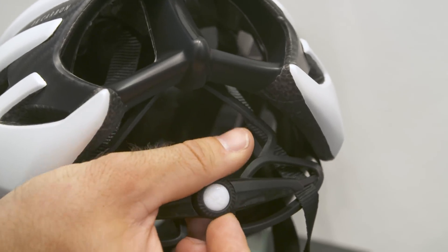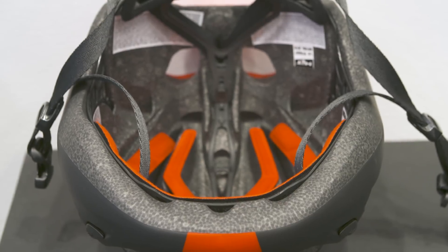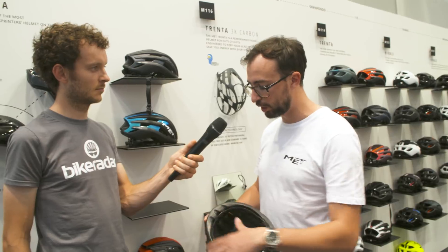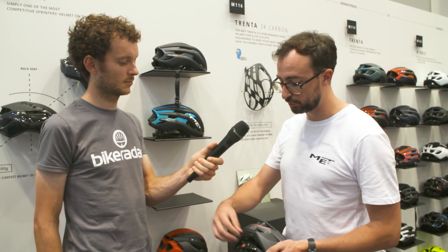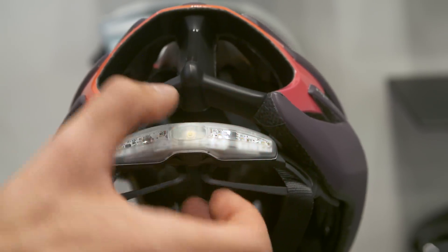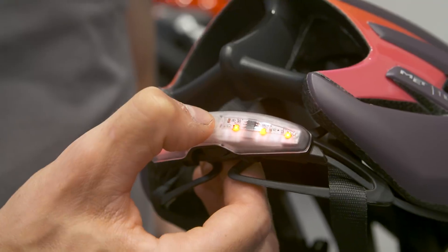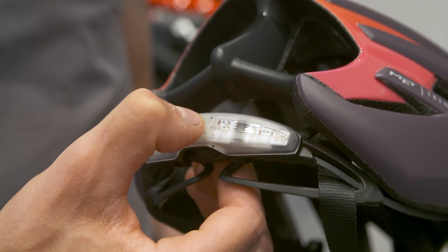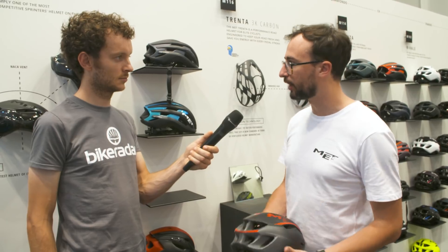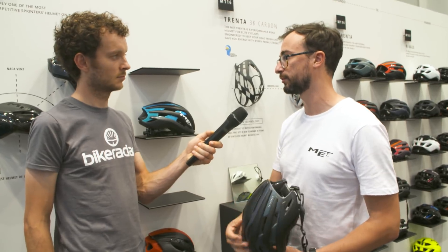We're really pushing the 360 belt because we know head shapes can be influenced by the type of retention system you use. With this 360 belt we allow people maximum comfort, and also the possibility to plug lights at the back - a simple one for the entry-level model and a more evolved one with five different blinking modes for the top of the range. We're also addressing safety through the helmet certification itself, the added light feature, and the new technology we've been bringing to market since last year: the 3K carbon cage.